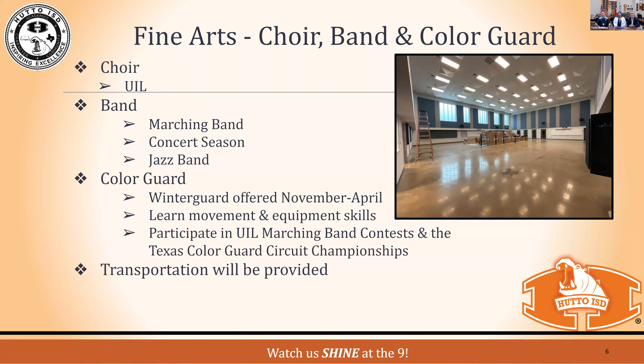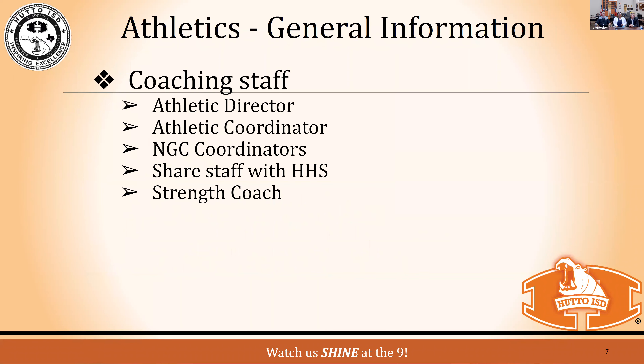We will have choir, band, and color guard. Choir will participate in UIL. Your ninth grade student is part of the Huddle High School band and will be able to participate in marching band season, support the football team in the fall, have concert season, and there will also be a jazz band on campus. Color guard does a beautiful job complementing the band. Currently 21 students have signed up, learning movement, equipment, and all skills needed. Transportation will be provided between the NGC and the high school for these programs.